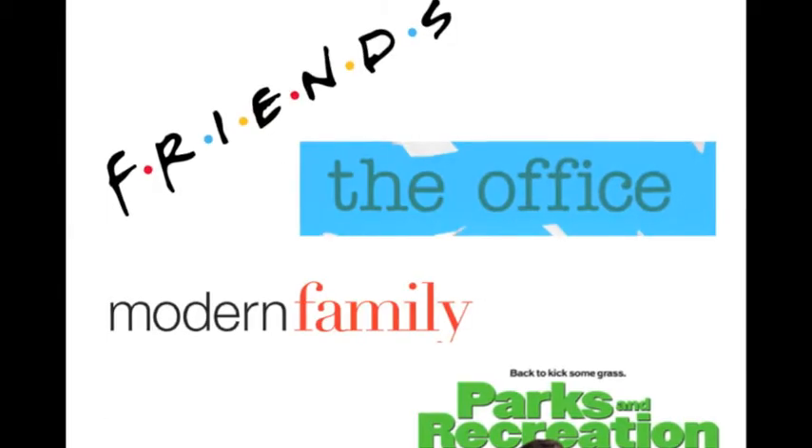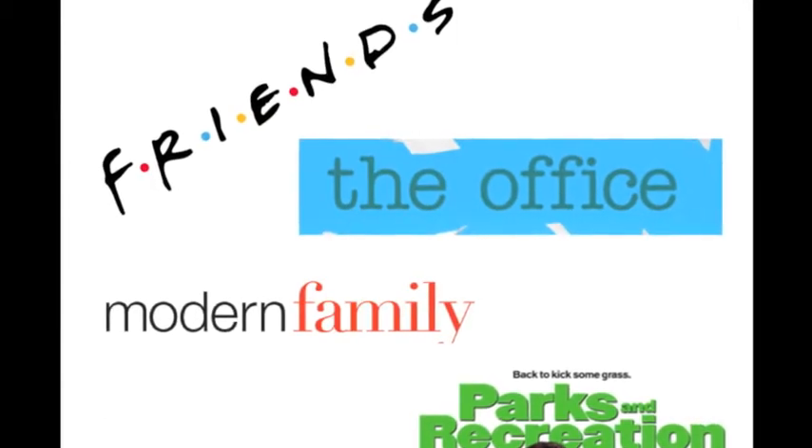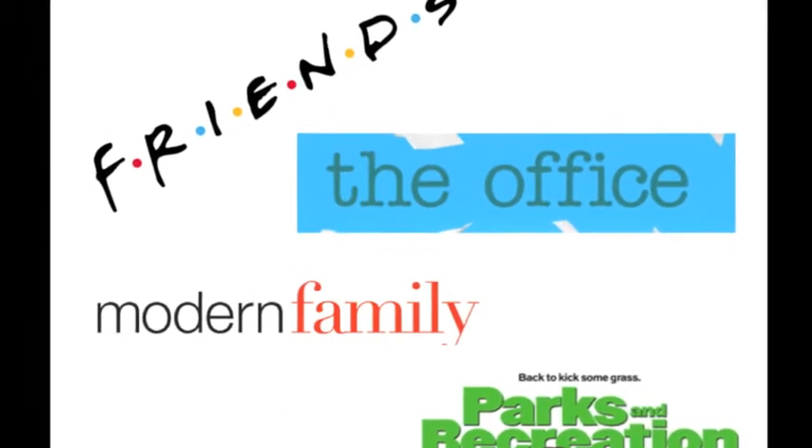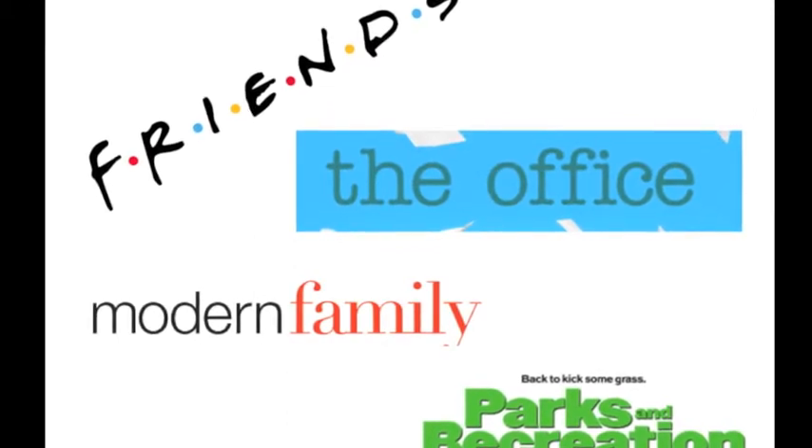Hi, I'm here to help you explore the many design choices and multimodal views of comedic relief TV shows. These are the TV shows I will be using to exemplify comparisons and design choices. These shows display an escape into hilarious, relatable situations for the audience, reminding us not to take life so seriously.